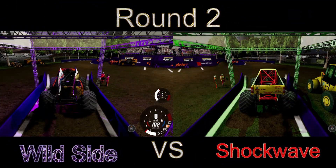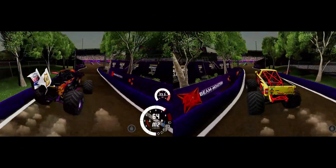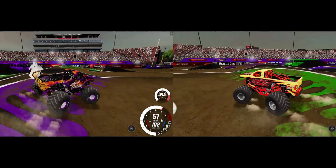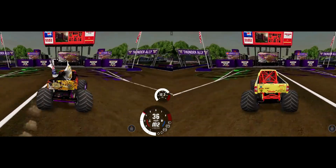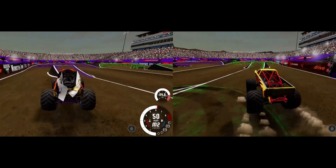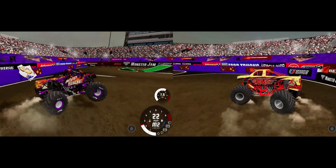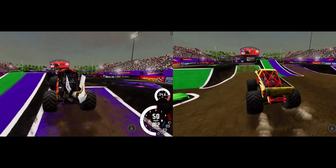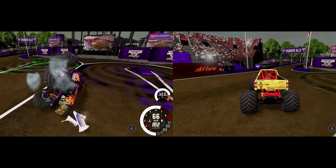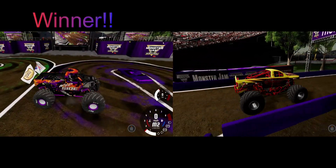On to Round 2! Zach Garner and Wild Side going up against Billy Brockman Jr. in the Shockwave — a Chevrolet battle. They look pretty even coming down Thunder Alley to the turn. Billy Brockman Jr. nearly slides to a stop at the bank turn; Zach Garner gets around nicely and grabs the lead. Billy goes a little wide, and Zach Garner in Wild Side goes up and over but saves it and gets the win!